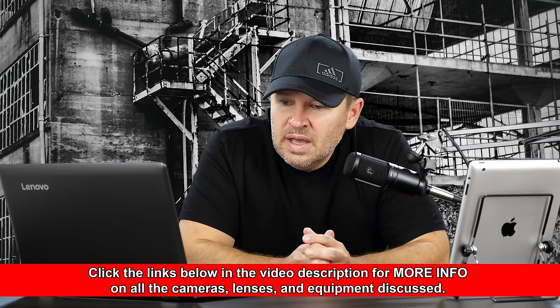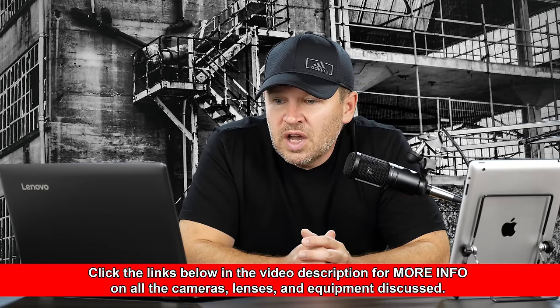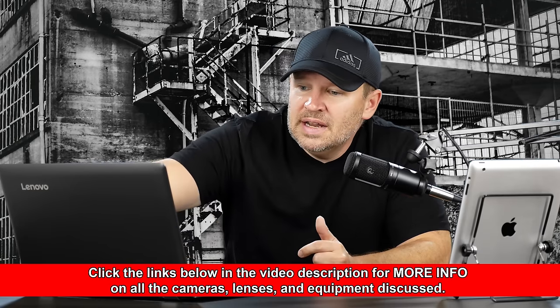Option two: Nikon D7500 DSLR, AFP 18-55 VR, the 70-300 VR AFP, a 32-gig card, a Nikon bag, and an extra battery — cost is $1,499. Can you let me know your input on the cameras above and which would be a better purchase considering the cost difference? I'm looking to make my purchase in the next few days. Any questions, please let me know. Thank you in advance, Roal.